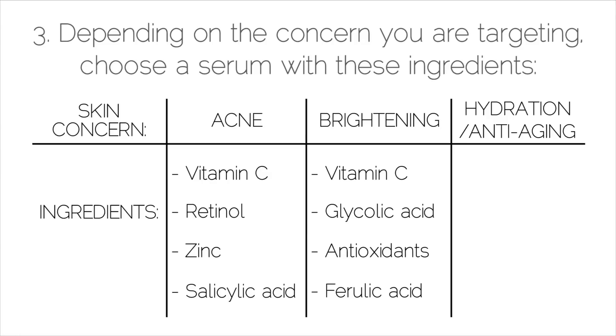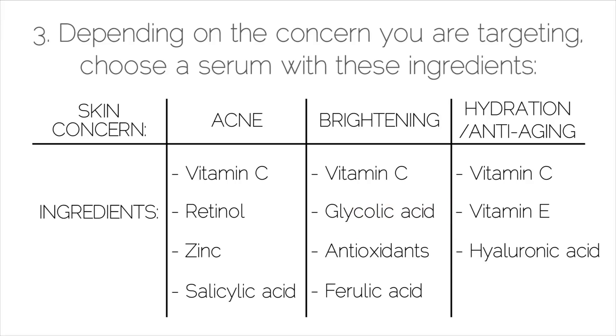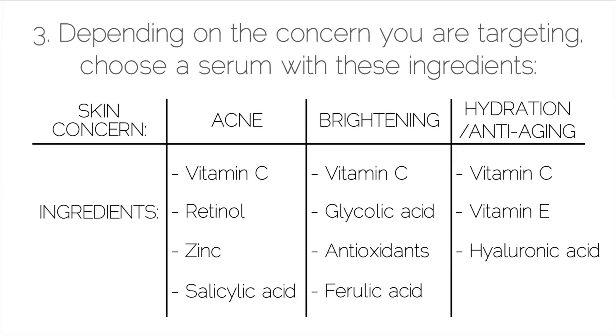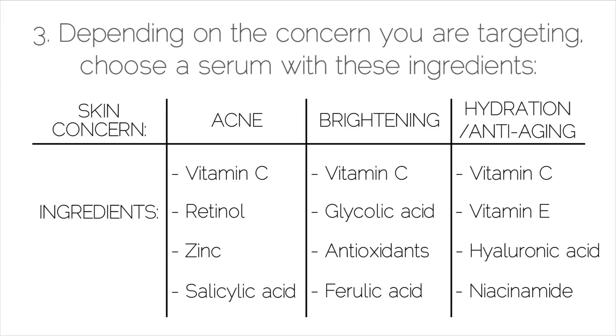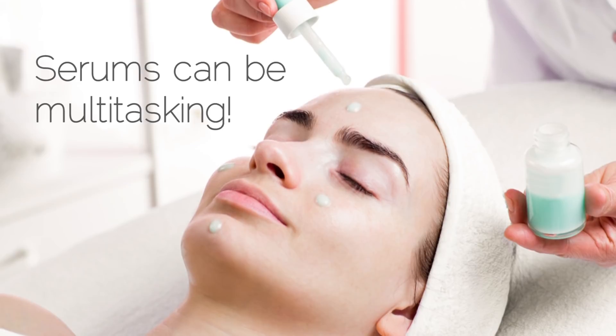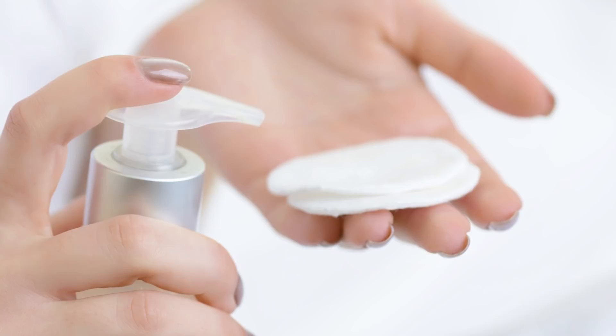If you have dry skin, you're looking for a serum to hydrate and prevent premature aging. The main ingredients to look for are vitamin C, as well as vitamin E, which helps repair skin from damage, and hyaluronic acid, which helps retain moisture in the skin. Another key active ingredient for anti-aging is niacinamide, which not only improves the skin's elasticity but also increases the level of sebum produced in the skin. Of course, some serums do multiple things — brightening and acne, or hydration and anti-aging — so you may see a mixture of these ingredients in the same product.